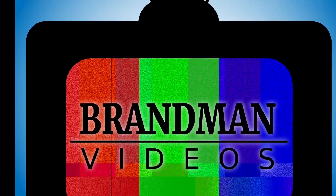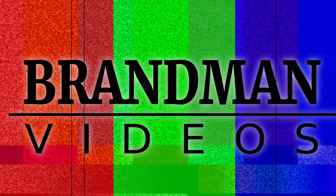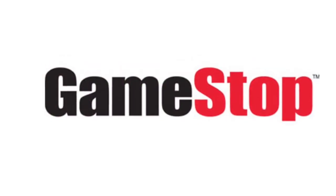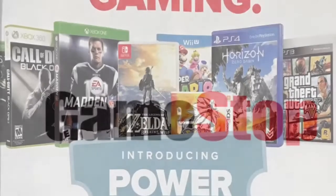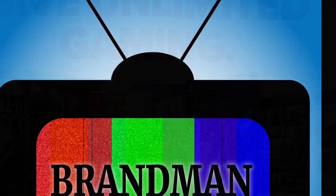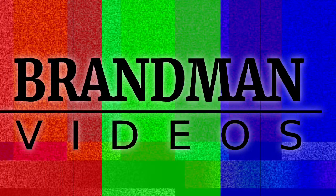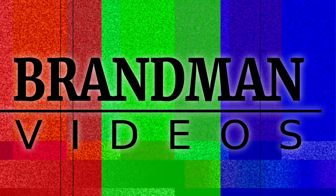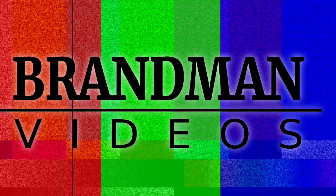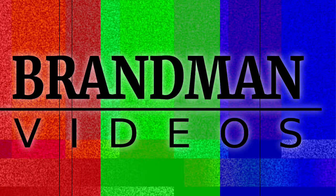Hey, what is going on guys, it's Brain Man Videos here with a little update. I'm sure many of you have recently heard about GameStop's new Power Pass plan — basically an unlimited rental service for pre-owned video games. You can rent maybe six games at one time for an unlimited amount of time. You pay, I believe, $60 for six months, which I think is phenomenal — that's a lot of games you can play.